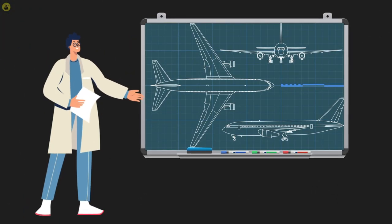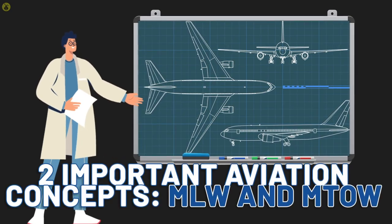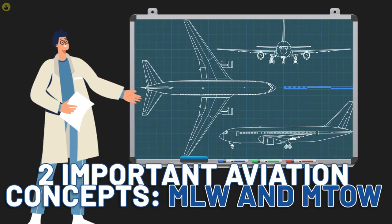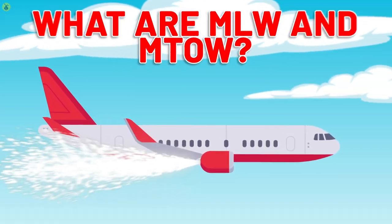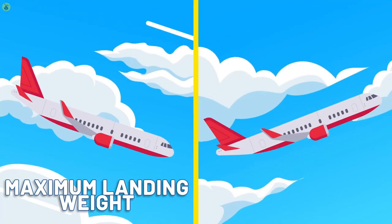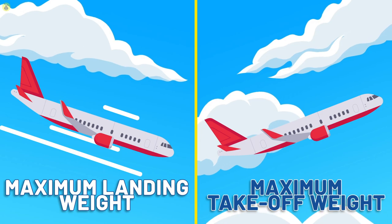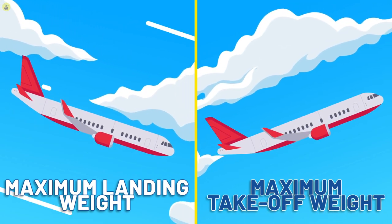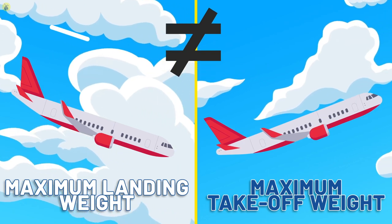To better understand why they thought it was necessary to dump fuel, we're going to have to look at two important aviation concepts: MLW and MTOW. MLW stands for maximum landing weight, and MTOW stands for maximum takeoff weight. MLW and MTOW are important aviation concepts because MLW is never equal to MTOW.